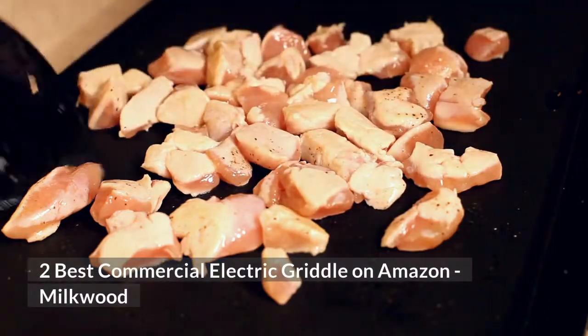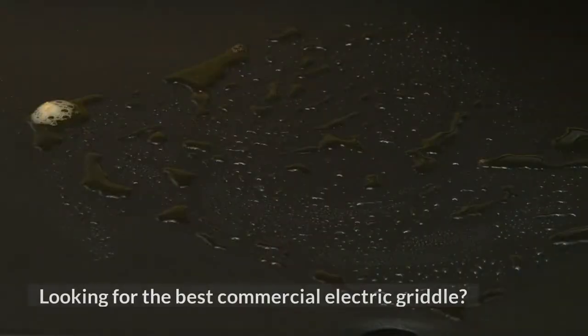2 Best Commercial Electric Griddles on Amazon. Looking for the best commercial electric griddle?